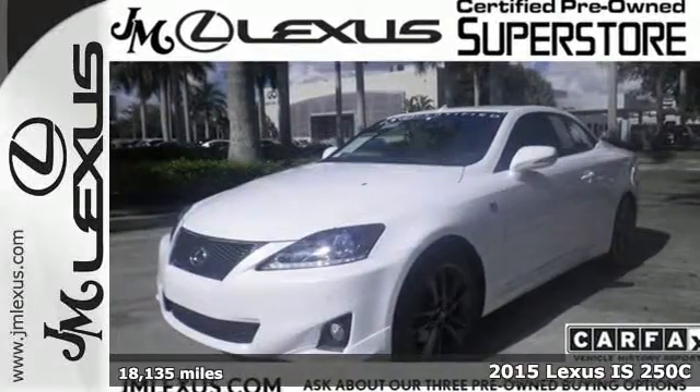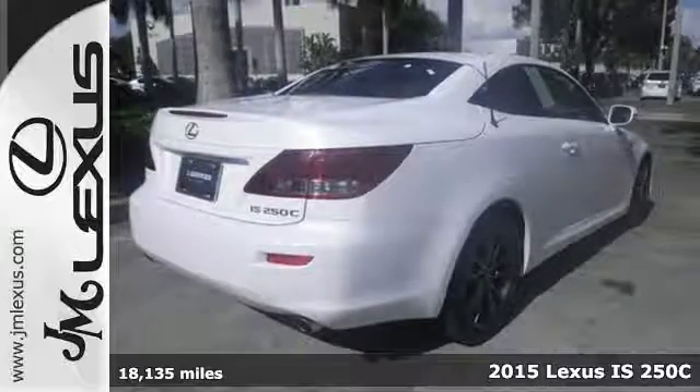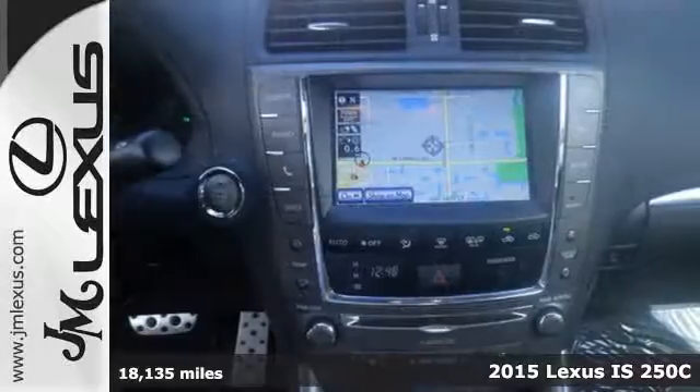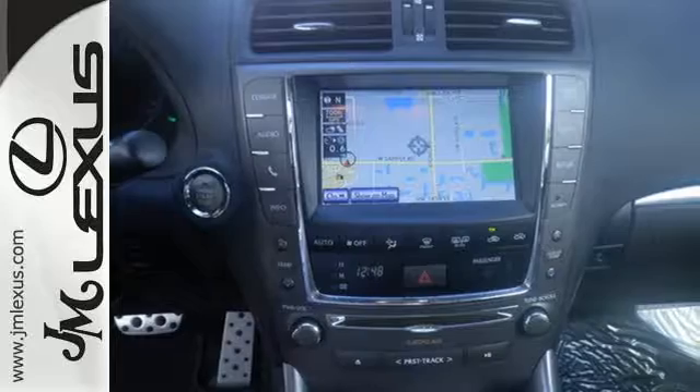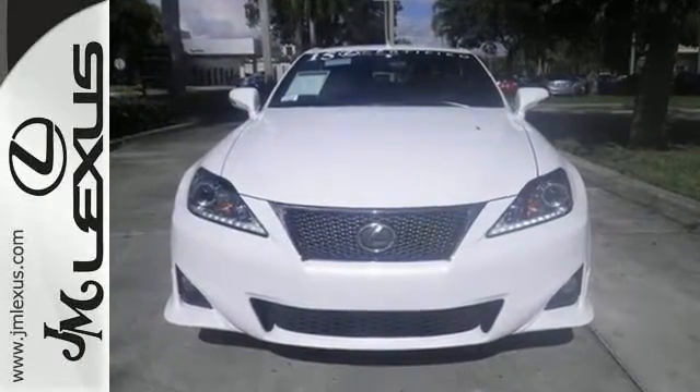It's a 2015 Lexus ISC. Take comfort and style to new heights as you lift the roof from the mundane. This ISC utilizes a clever drive mode select system to customize your preferred style of driving.